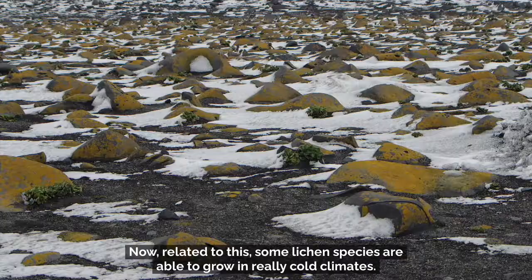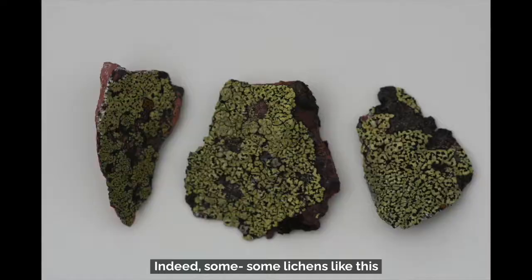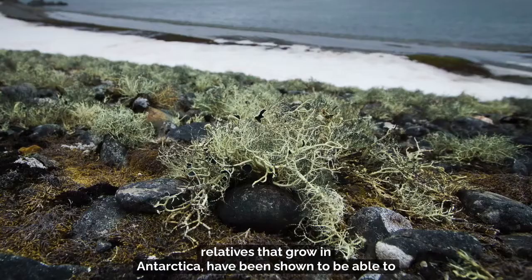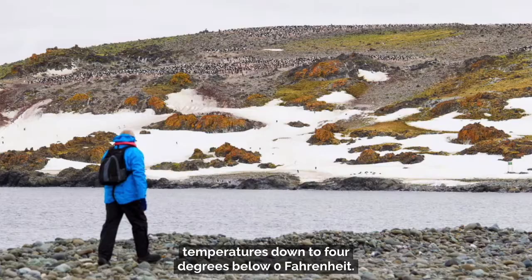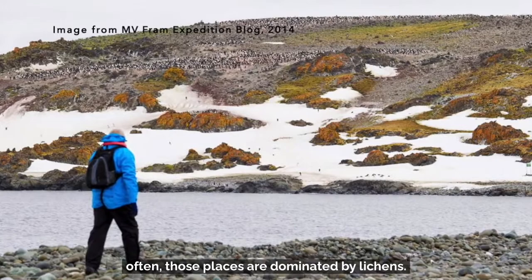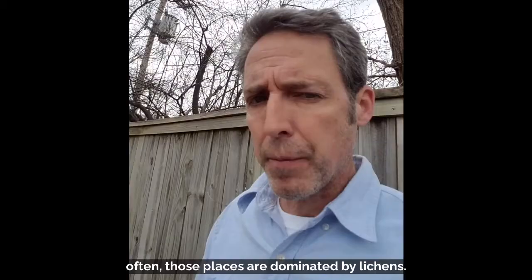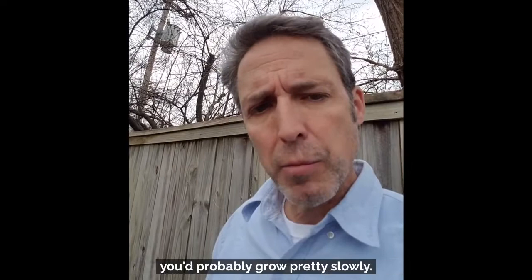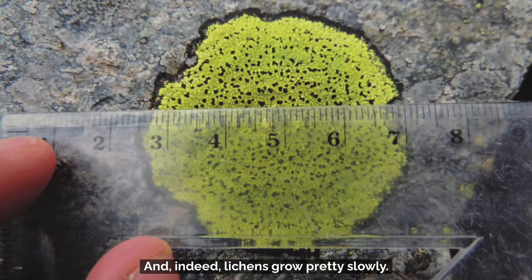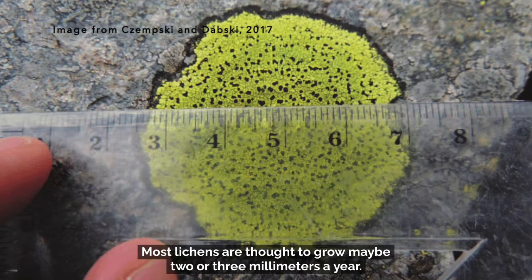Related to this, some lichen species are able to grow in really cold climates. Some lichens, like the map lichen and its relatives that grow in Antarctica, have been shown to be able to photosynthesize and make carbohydrates at temperatures well below freezing — down to four degrees below zero Fahrenheit. If you look around the world's cold places, those places are often dominated by lichens. If you could only photosynthesize a few hours a day, you'd probably grow pretty slowly, and indeed lichens do grow pretty slowly.